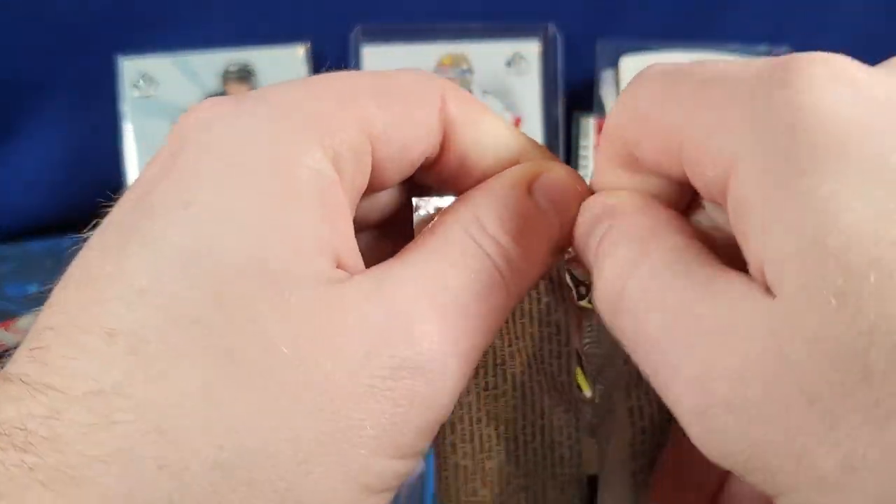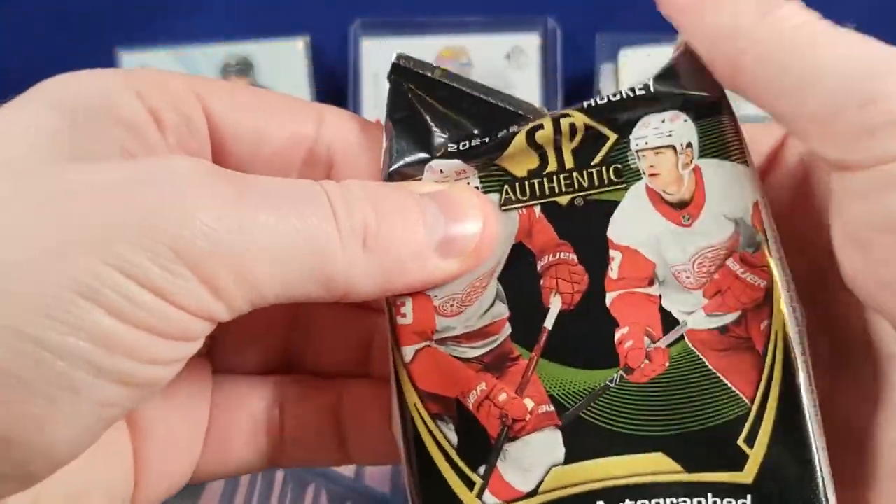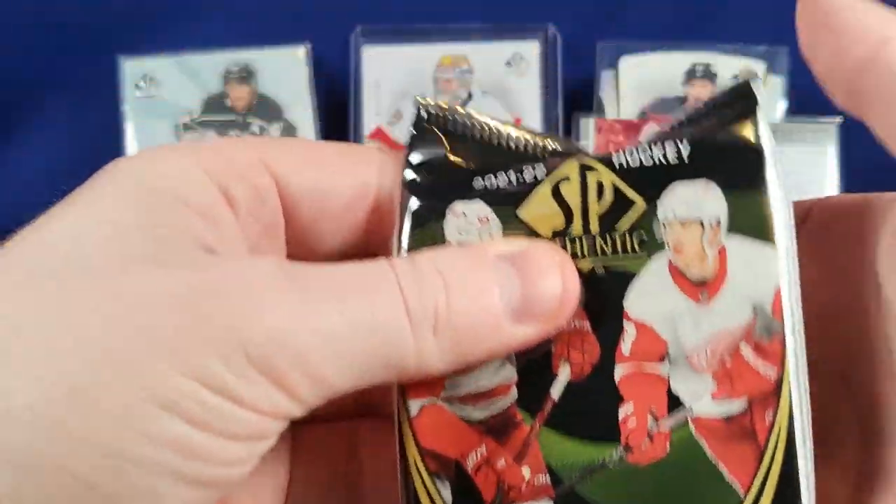Two packs in, two autographs. Hopefully it keeps going. Maybe there's an error and they just give us eight autographs — or is it ten packs? Yeah, ten packs. Ten autographs.